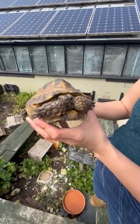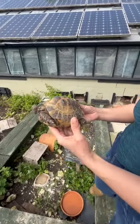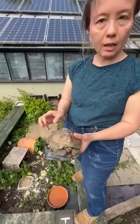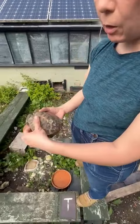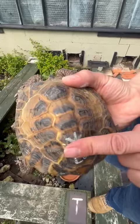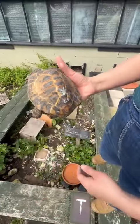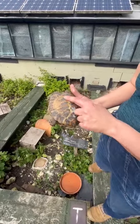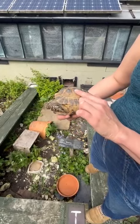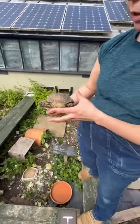Today I'm going to be talking about Louis, who is a male horsefield tortoise. He has been in captivity from quite a young age — he would have been a captive-bred horsefield most likely. You can see his shell is a bit deformed, and this is why I wanted to do a little video about Louis. From quite an early age he's had some stunted growth, and this is what you'd call metabolic bone disease.